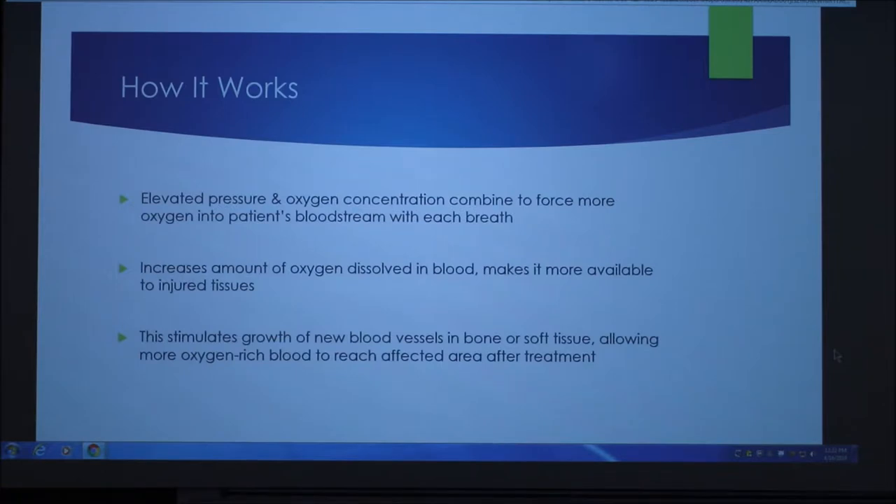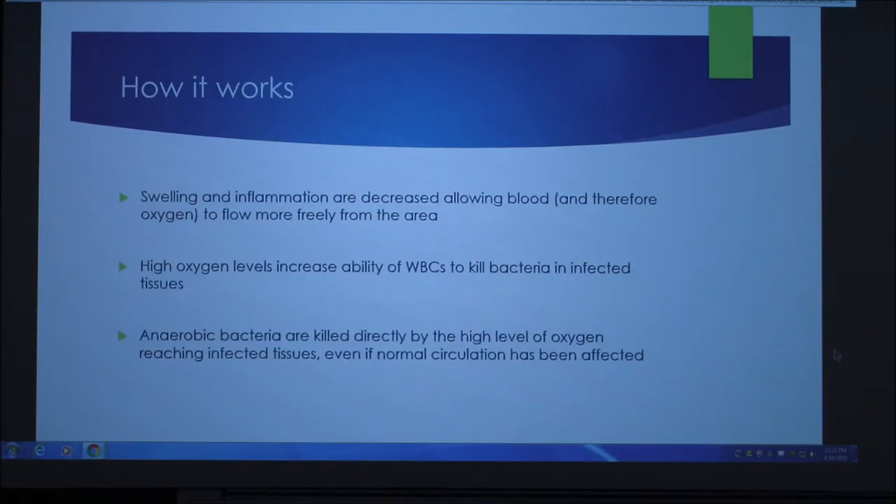How it works: elevated pressure and oxygen concentration combine to force more oxygen into the patient's bloodstream with each breath. This increases the amount of oxygen dissolved in the blood and makes it more available to injured tissues, which then stimulates growth of new blood vessels in the lower soft tissue, allowing more oxygen-rich blood to reach the affected area after treatment. Swelling and inflammation are decreased, allowing blood and therefore oxygen to flow more freely.